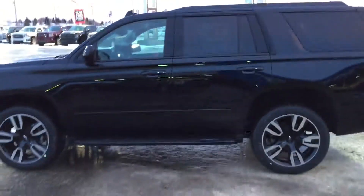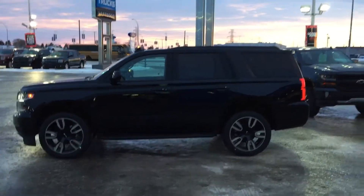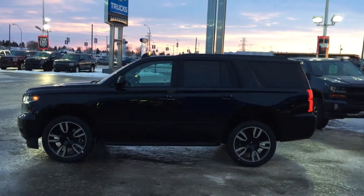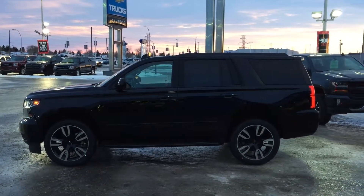As you back up you can kind of see how large this is. It's great if you have a large family, and it's all blacked out to give it a nice aggressive look. Let's hop into the front seat and see what features are in there.